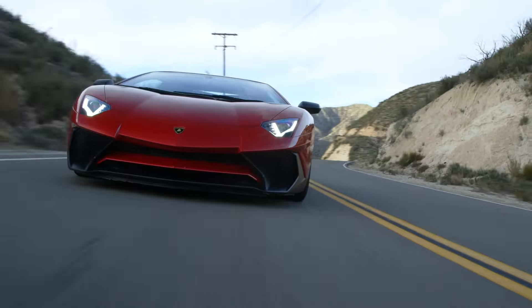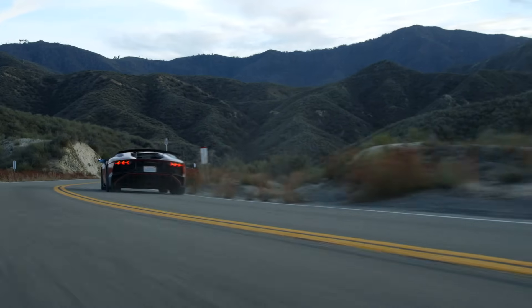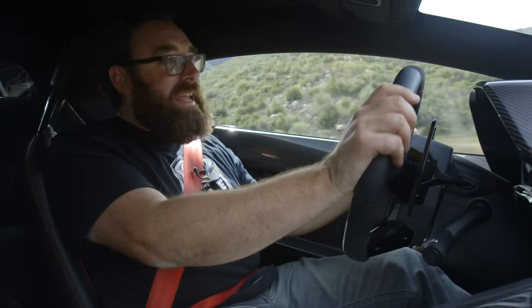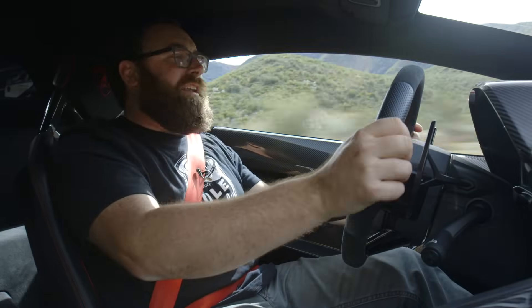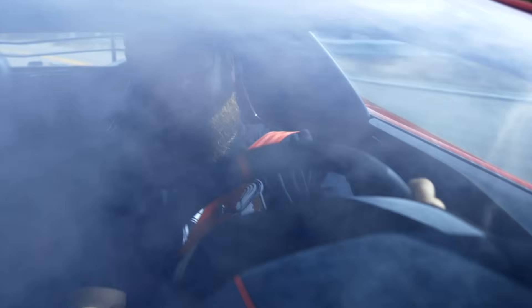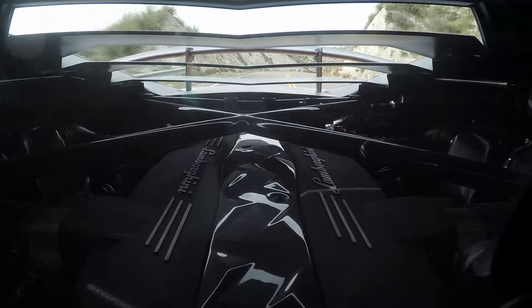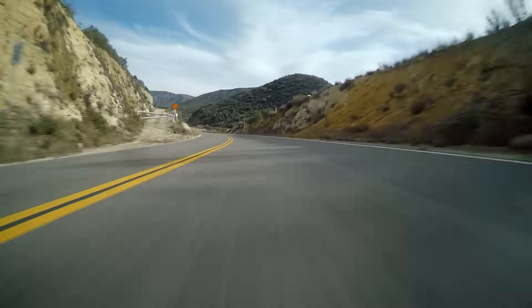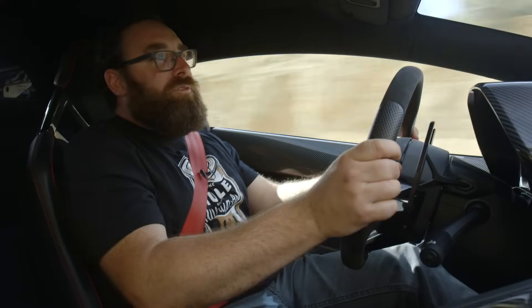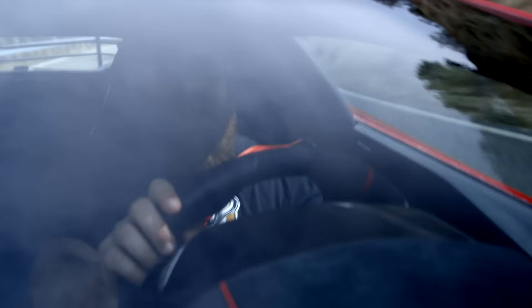Two of the biggest improvements to the Super Veloce are the steering — the dynamic steering — and the shocks. Lamborghini dynamic steering sounds suspiciously like Audi dynamic steering, and it's probably the same technology. But unlike any Audi I've ever driven, it works here. It works wonderfully. Depending on what mode you're in, how fast you're going, temperature, and other factors, it varies the rate of the rack. You'll notice my hands are never getting crossed over, even in sharp corners — very little steering input equals a lot of steer, and that just makes the car handle that much better.